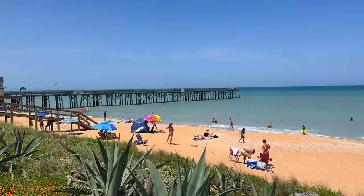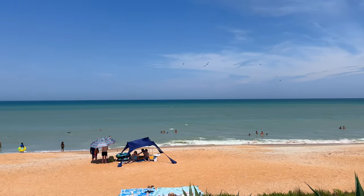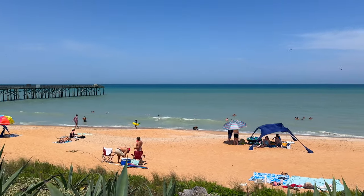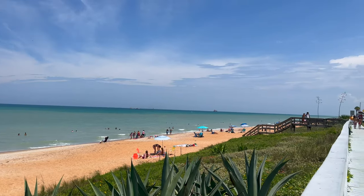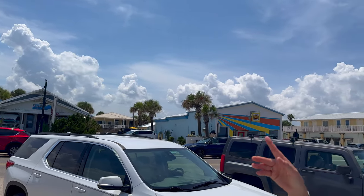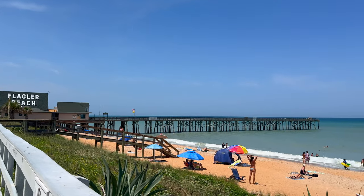Friends, we drove just 15 minutes from the house we just filmed. We're now at Flagler Beach. Look at this turquoise water — it's just incredible. That's the special charm of Flagler. We're going to grab a bite at the restaurant behind me. There are lots of restaurants here — a whole street of different cuisines, and a pier. Goodbye everyone!